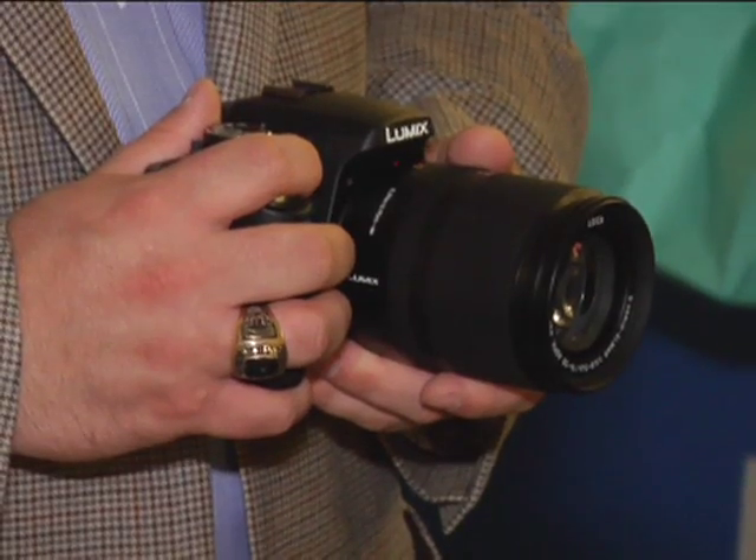Richard, tell me about the lens availability for this L10 and what you guys have offered that actually fits this body. So today we have the lens that's shipping with the camera, but we also have a cadre of other lenses that we've introduced. The beautiful part about this platform is that we're part of the four-thirds consortium, so any four-thirds lens that's available today will work on this system.